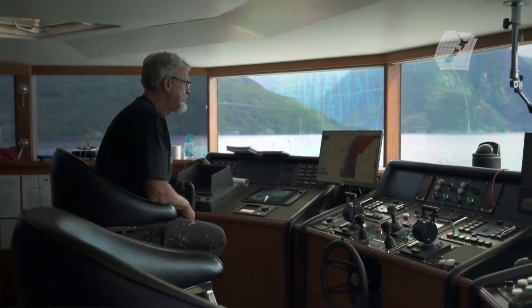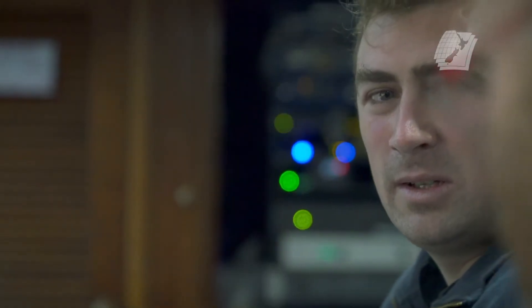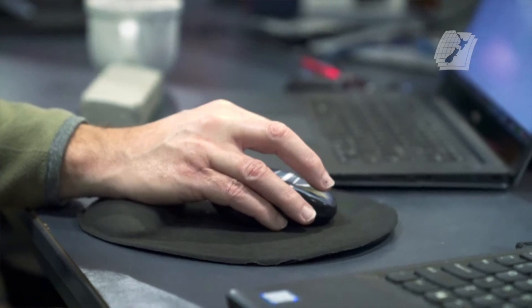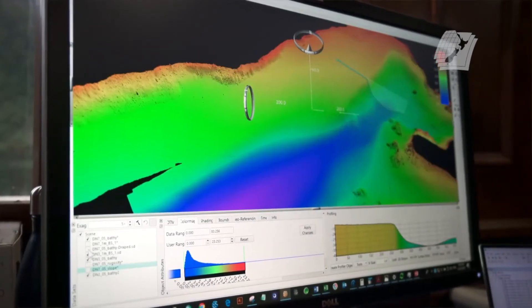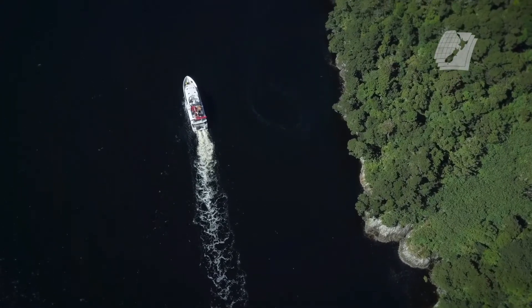What drives us to re-survey is that in the past they used old technologies. Modern hydrographic survey systems use sonar. That sonar puts out a fan of sound data and from that we can take a 3D measurement of the seabed. We also have the GPS position of the boat, and that allows us to position the soundings on the seabed.